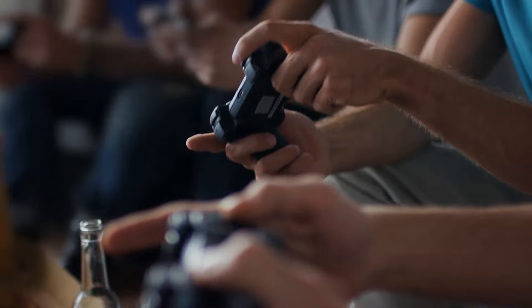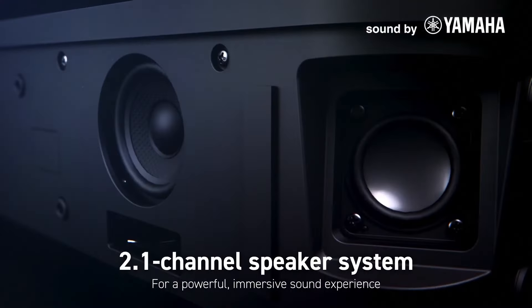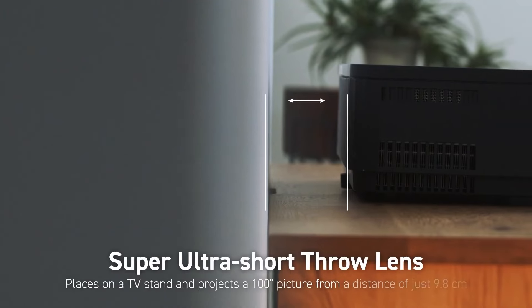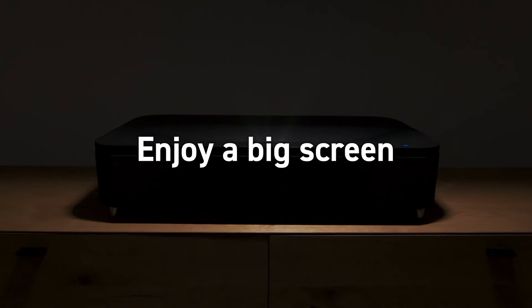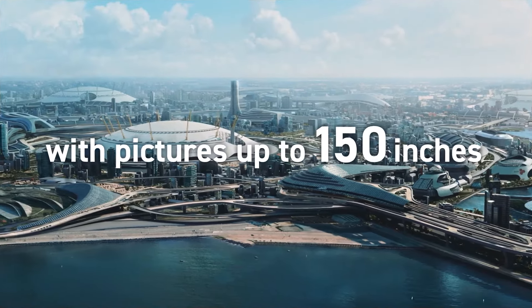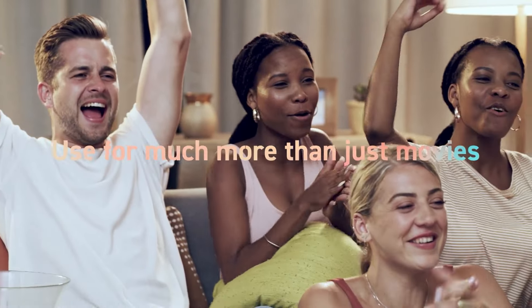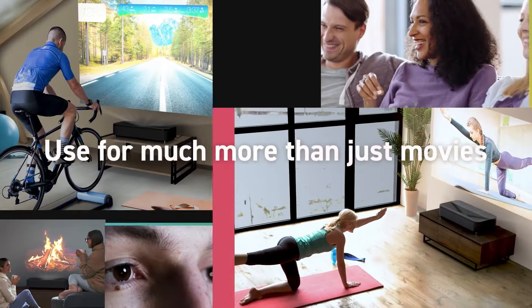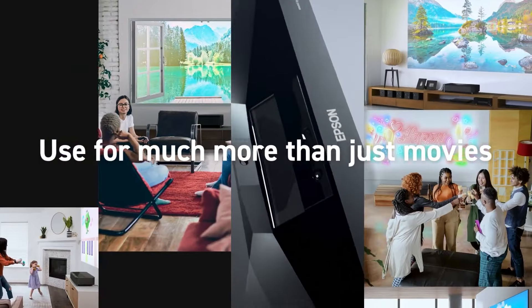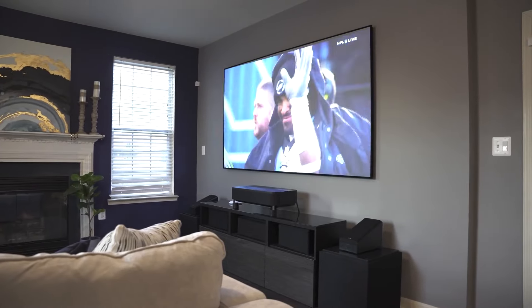The LS800 boasts 4K Pro UHD resolution, delivering incredibly sharp and detailed images, enhanced by Epson's 3-chip LCD technology, which ensures vibrant colors and eliminates the rainbow effect commonly seen in single-chip projectors. With 4,000 lumens of color and white brightness, the LS800 provides a bright and clear picture even in well-lit rooms. A unique feature is its dynamic contrast ratio of over 2.5 million to 1, delivering deep blacks and bright whites. The projector also supports 10-bit HDR color, ensuring a wide color gamut and more lifelike images.